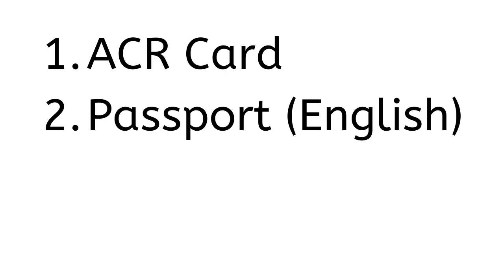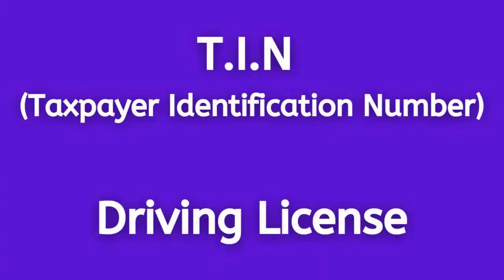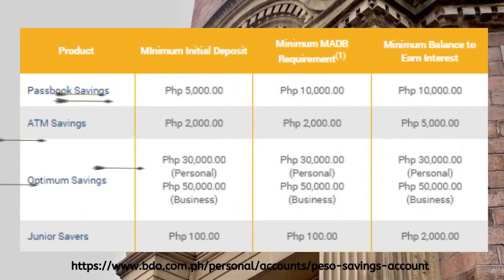However, BDO requires foreign customers to have an alien certificate of registration card, a passport that must be in English, and completed bank forms. In addition, other documentation such as your tax identification number and driving licence are recommended but are not always essential. With a basic account, you will need a minimum of 2,000 pesos. The requirements and the minimum initial deposit will depend upon what type of account you are opening.